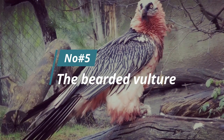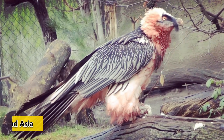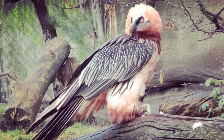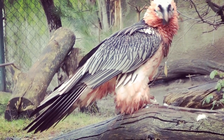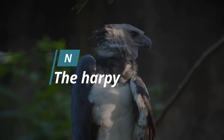Number 5: The Bearded Vulture. A large bird of prey found in the mountains of Europe, Africa, and Asia, they are also known as the Lammergeier. It's hard to miss with its distinctive black feathers that look like beards. Bearded vultures are known for their aggressive behavior despite their gentle appearance.